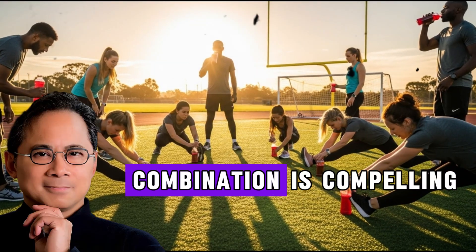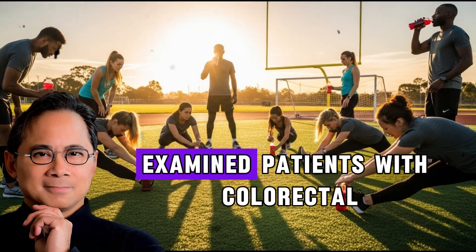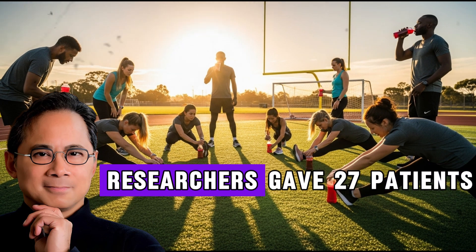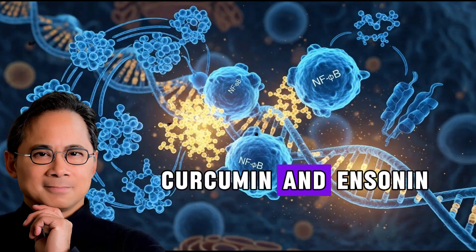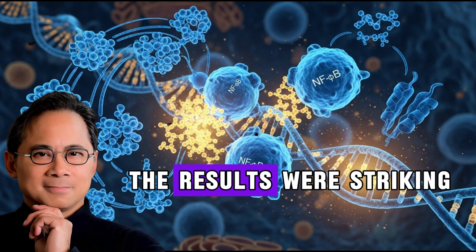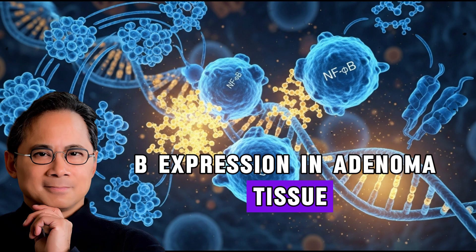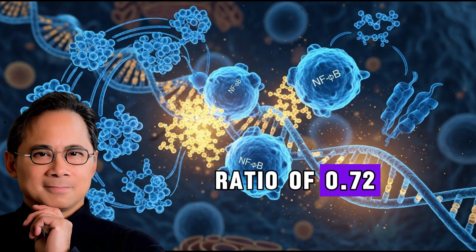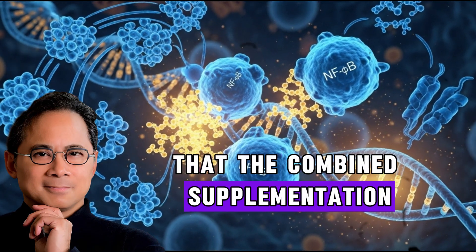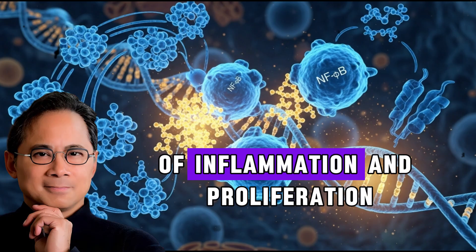The science supporting this combination is compelling. A groundbreaking study published in 2021 in the International Journal of Molecular Sciences examined patients with colorectal adenomatous polyps, which are precancerous lesions associated with inflammation. Researchers gave 27 patients either a combination of curcumin and anthocyanin supplements or a placebo for four to six weeks before polyp removal surgery. The results were striking: the combination led to a significant reduction of NF-κB expression in adenoma tissue, with a geometric mean ratio of 0.72, and a trend toward reduced markers of cell proliferation.